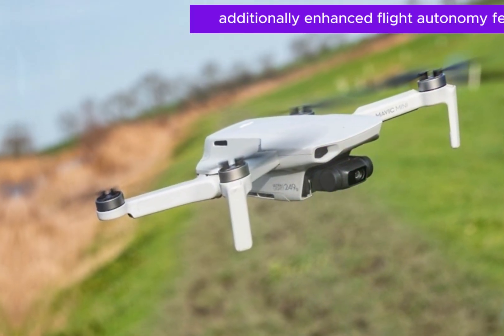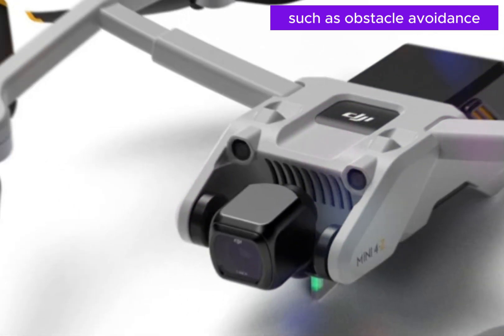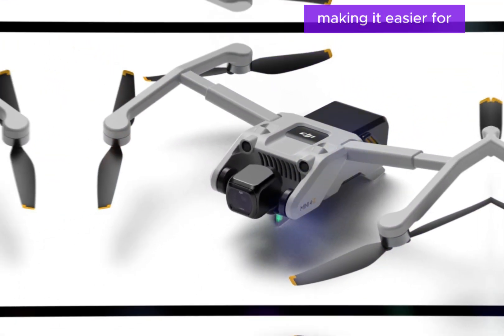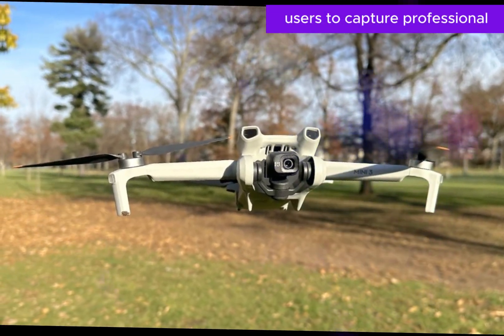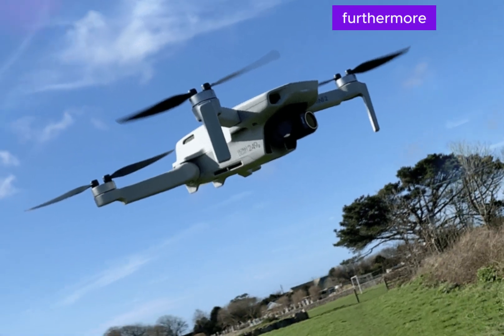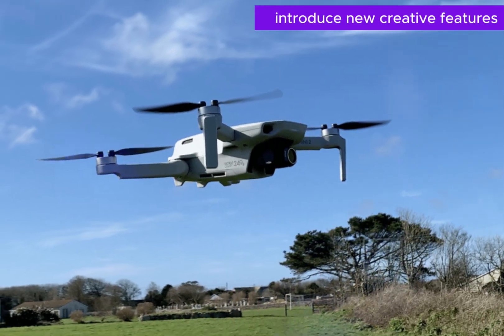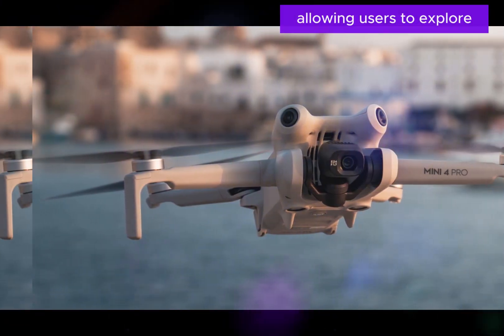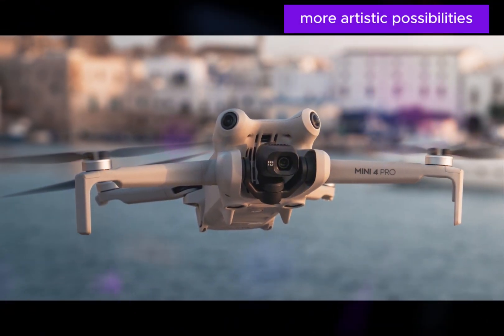Additionally, enhanced flight autonomy features, such as obstacle avoidance and intelligent tracking, are likely to be included, making it easier for users to capture professional quality footage with minimal effort. Furthermore, the Mini 5 may introduce new creative features, such as time-lapse and panorama modes, allowing users to explore more artistic possibilities.